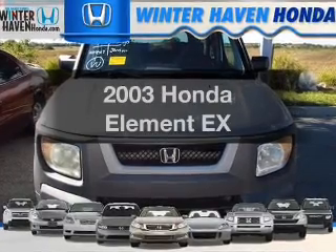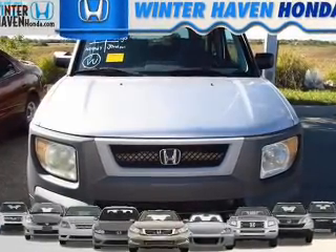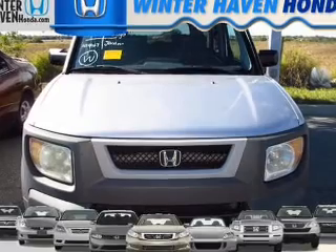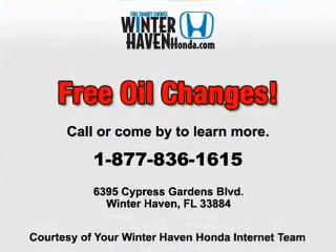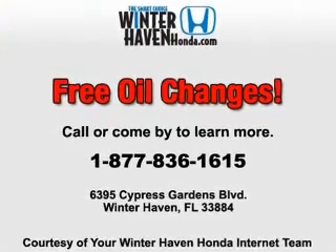Get noticed in this 2003 Honda Element. If you're looking for a first-rate auto, this one could be yours today. With an efficient four-cylinder engine, the powertrain includes four-wheel drive, driven by an automatic transmission.